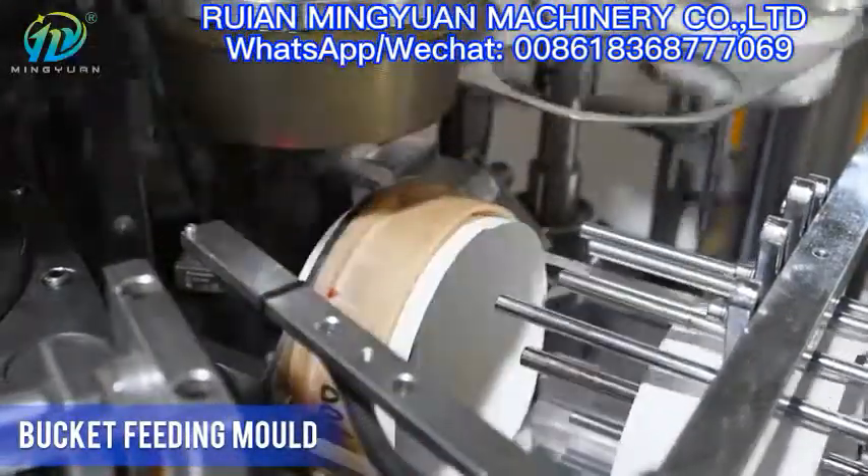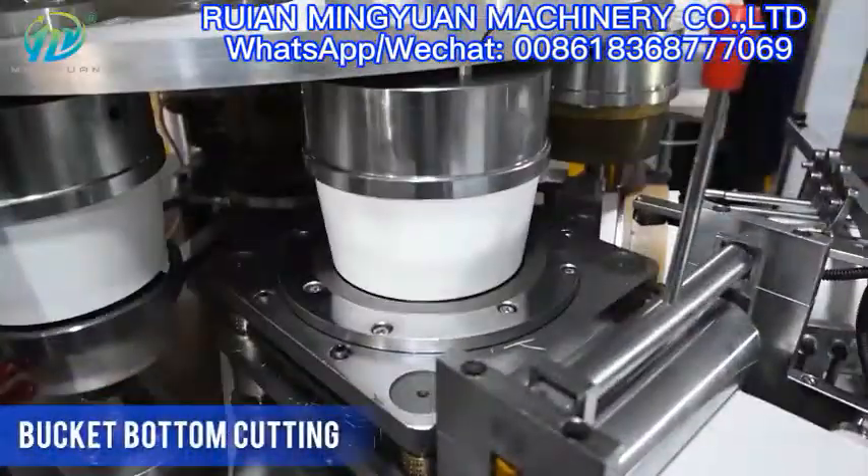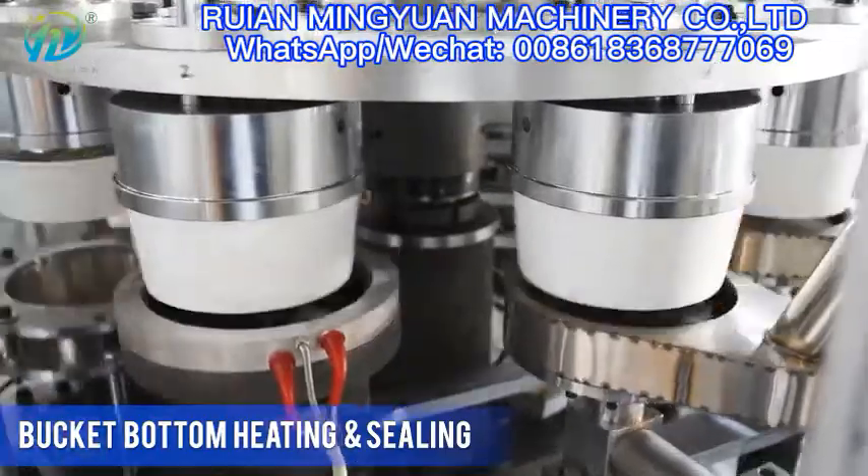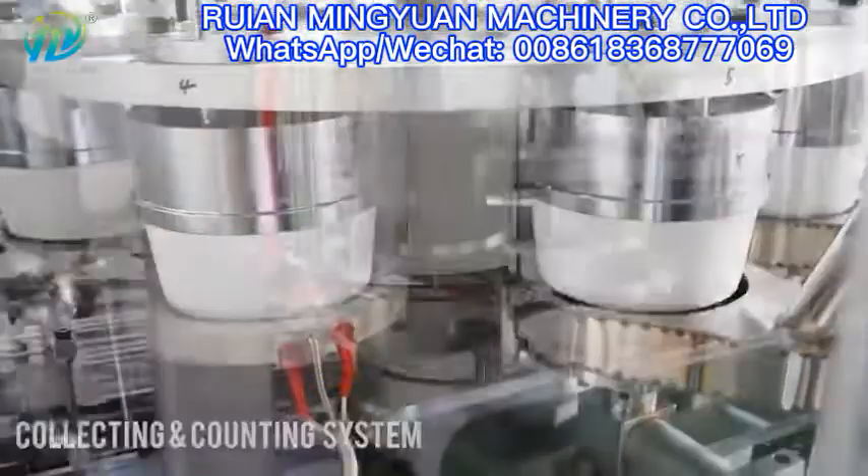The whole machine adopts an oil lubrication and circulation system, servo motor, open cam drive, and full gear drive system, which makes it more accurate and stable.